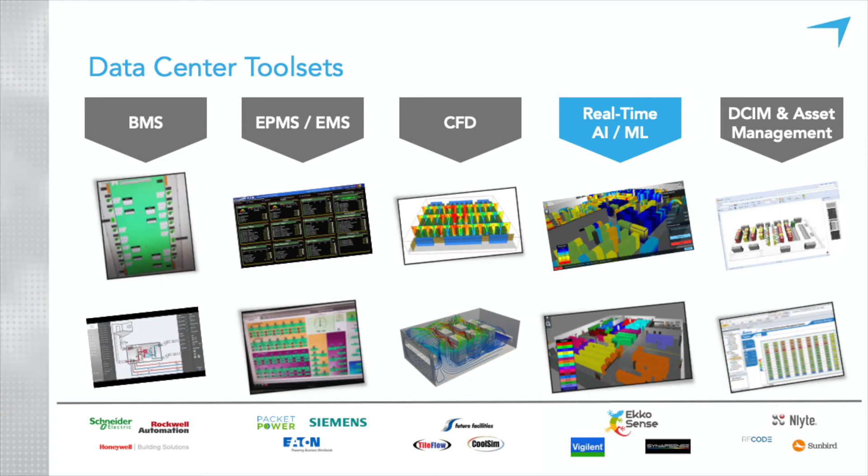There are some AI and machine learning claims from the DCIM world. A couple I know about are Nlyte — mainly focused on the IT side, server workload optimization and IT capacity management — and I think there's a Canadian company called Mayer that is also very strong in that area.